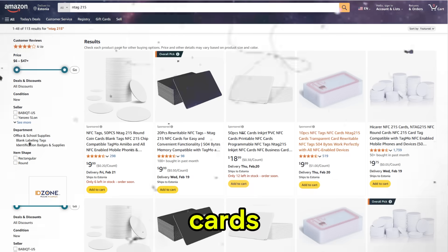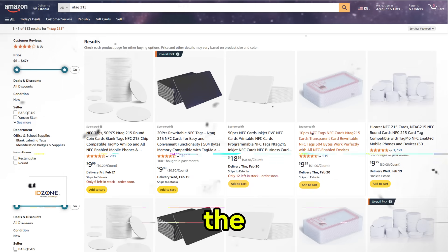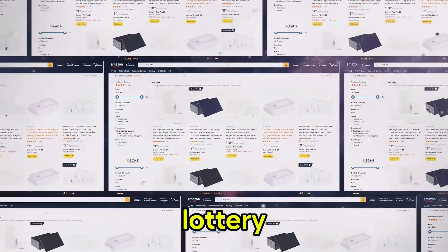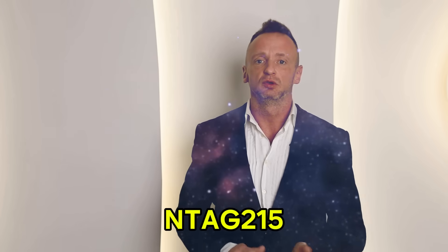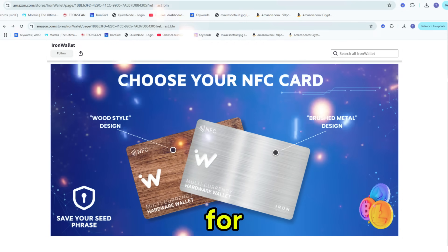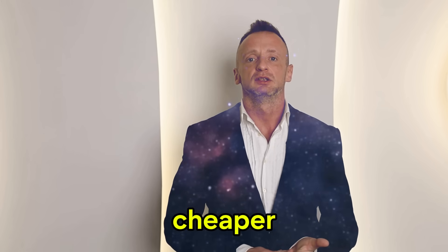Why shouldn't you buy cheap cards? Amazon is full of cheap NFC cards for 30 cents, but their quality leaves much to be desired — they can stop working at any time and their lifespan is a lottery. At Iron Wallet, we chose the reliable NTAG215 chip, tested on 5,000 rewritten cards, and are now offering them for $10.90 for two cards. That's 10 times cheaper than competitors.